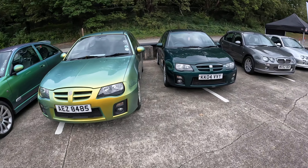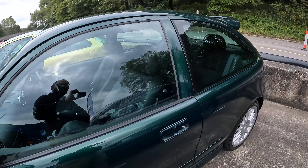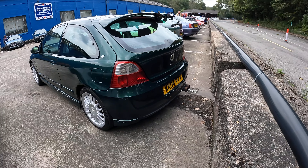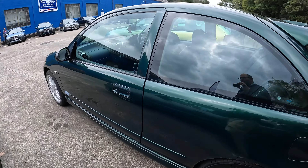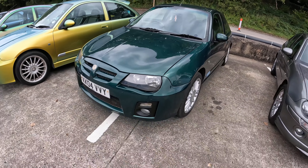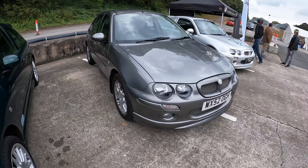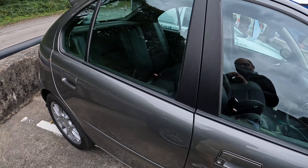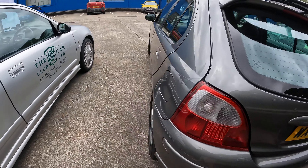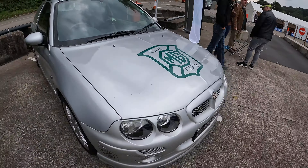Now this ZR really caught my eye earlier because it's in an unusual colour for a ZR — I think this is Le Mans Green. A couple of meaty exhaust pipes sticking out the back there. This is a rare colour for these, I would say, and it looks really nice. We know it's a facelift model. And then we've got another XPower Grey ZR here — very clean and very tidy inside, probably just a 1.4, but that's nice. They're good fun. And of course we've got Rob's ZR Express van.